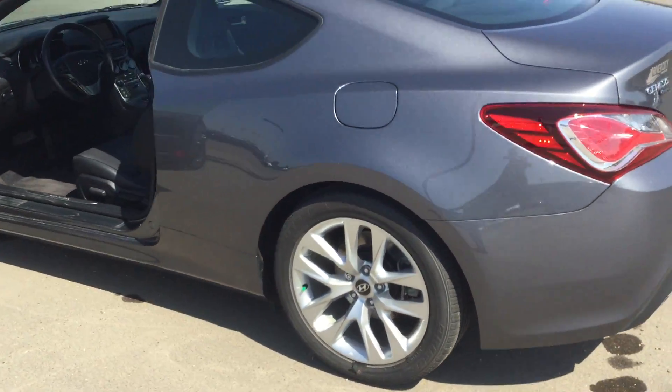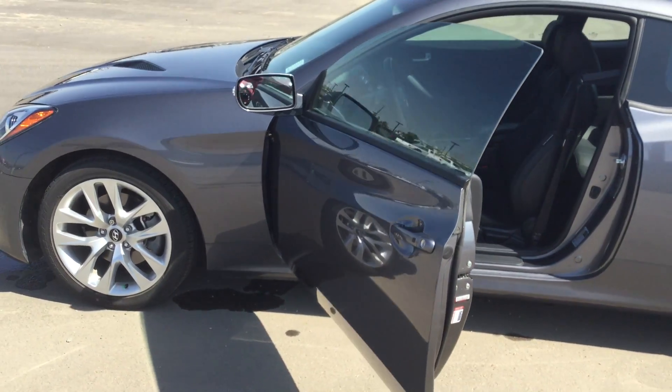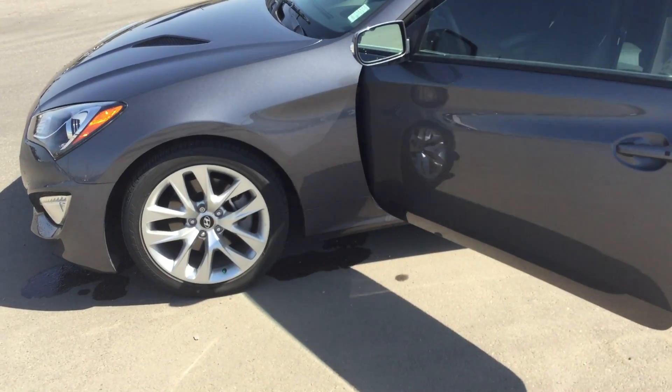Again my name is Jordan from River City Hyundai. Please give us a call at 780-371-3700 and we'll set you up with a test drive.